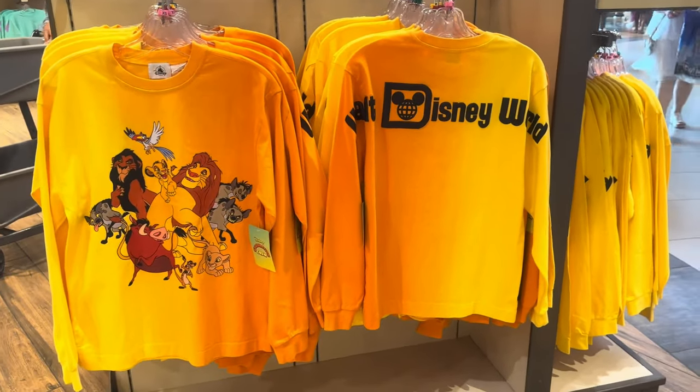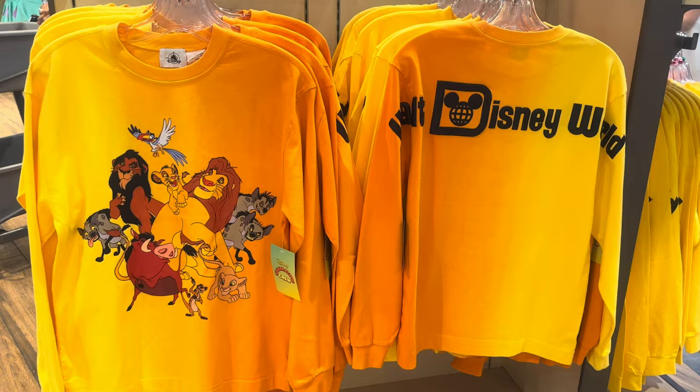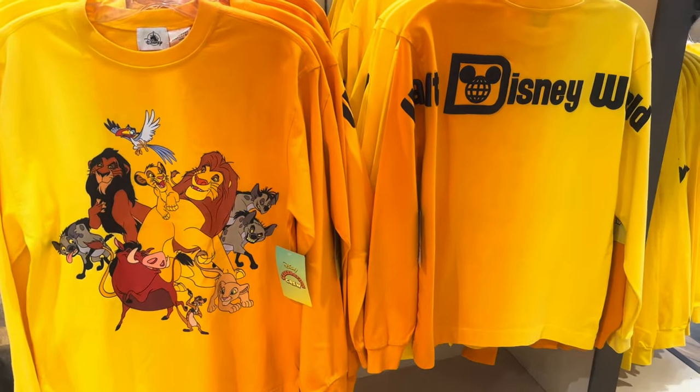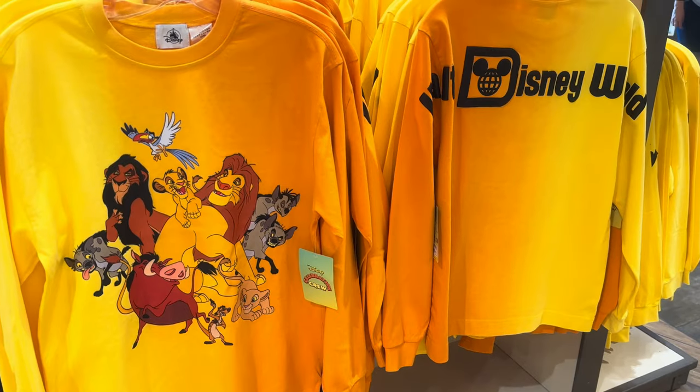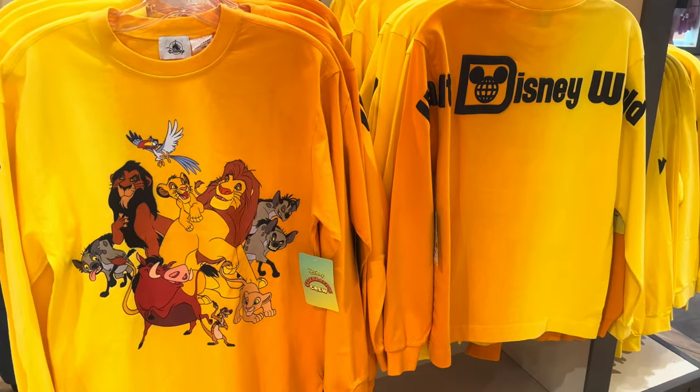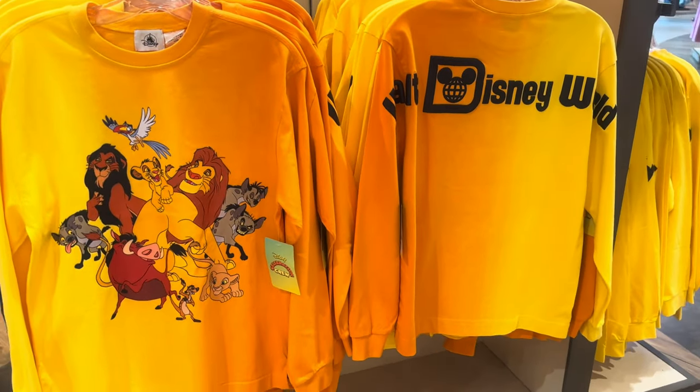Hi Fashionistas, this is Lindsay and I am at World of Disney with some Lion King merch. I honestly cannot believe it — The Lion King is 30 years old this year. I went to see it after my high school graduation, so I'm feeling extremely old. Let's start off with this collection because it really is fabulous.